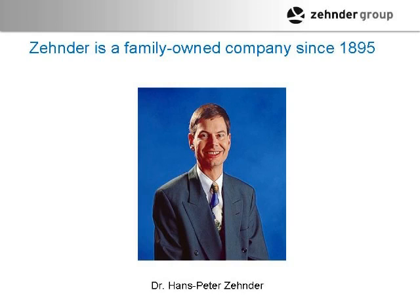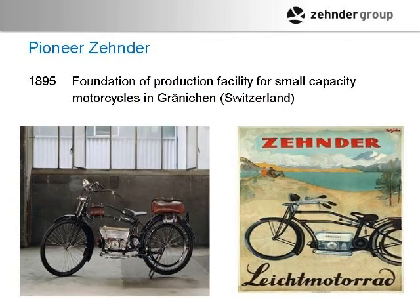Zehnder is a fairly old company, now in its fourth generation. Hans-Peter Zehnder is the chairman today. The company started in 1895 making small motorcycles, which were very popular back in the day. In 1995, they had the 100-year anniversary, and about 102 of these working models did a parade through town in Gränichen, Switzerland, where the company is located.